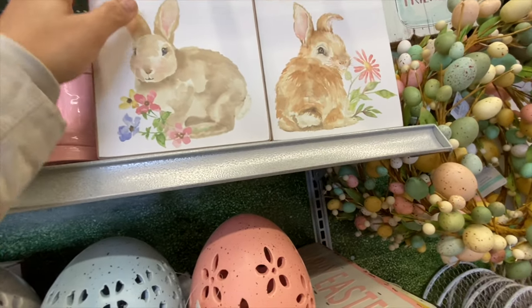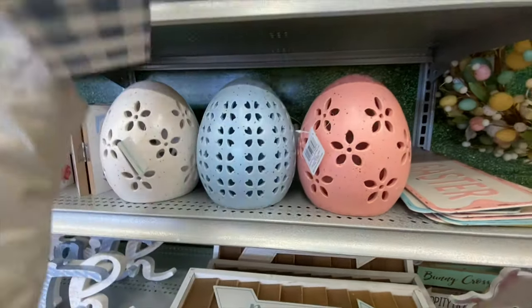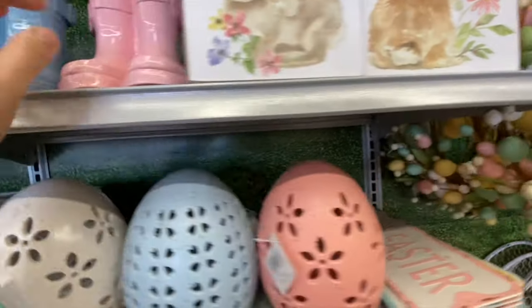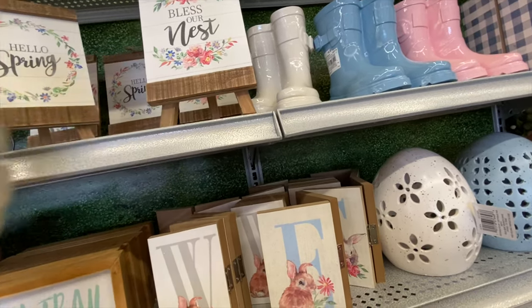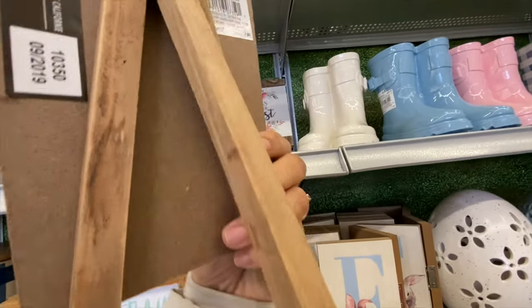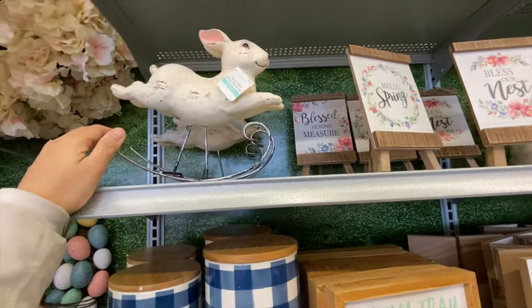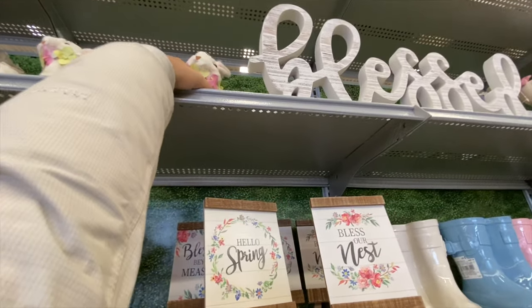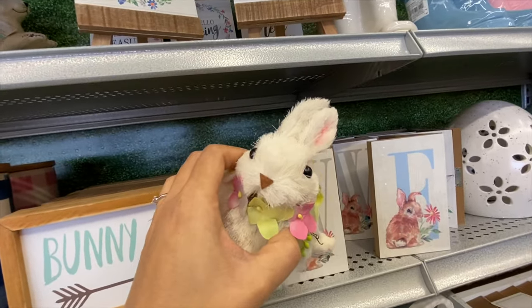They have a wooden bunny sign in gingham style for $12.99, another bunny design as well. I love these cute little rain boots in three color options — pink, blue, and white — at $21.99. There are also easel signs for $9.99 including 'Bless Our Nest,' 'Hello Spring,' and a rocking bunny from last year.